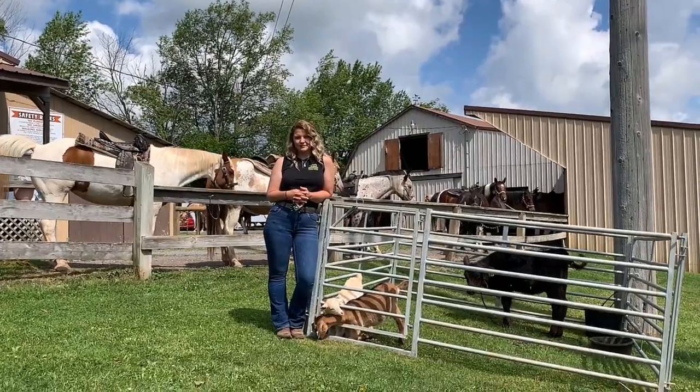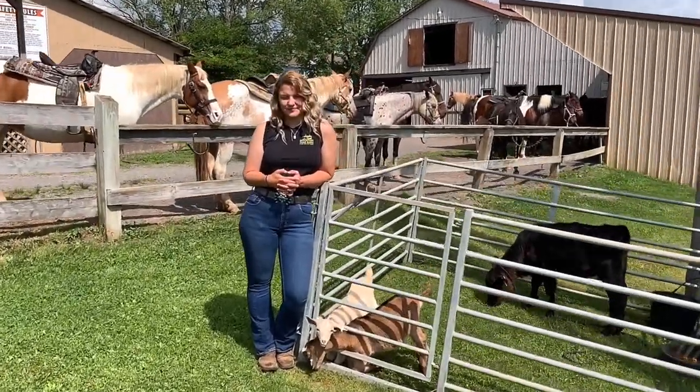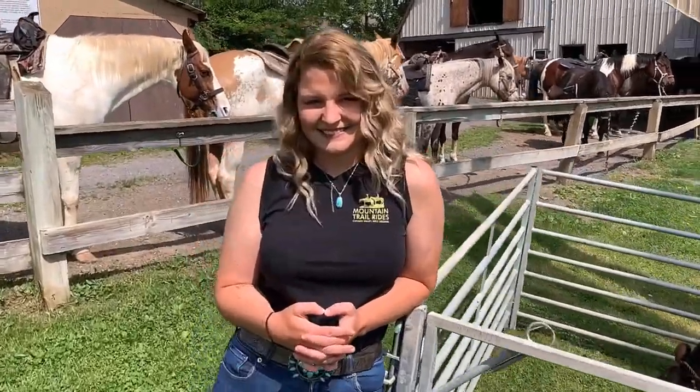Mountain Trail Rides has new owners, Kelsey and Travis. I have Kelsey here with me today. Kelsey, can you tell us a little bit about the trail rides?